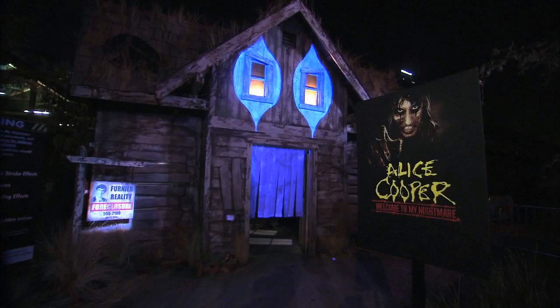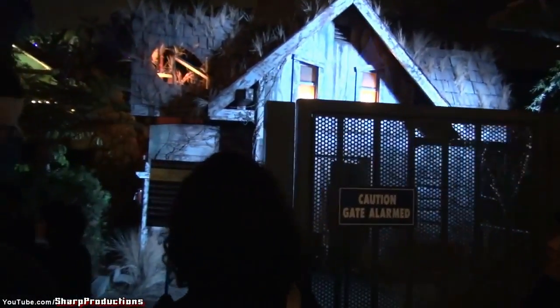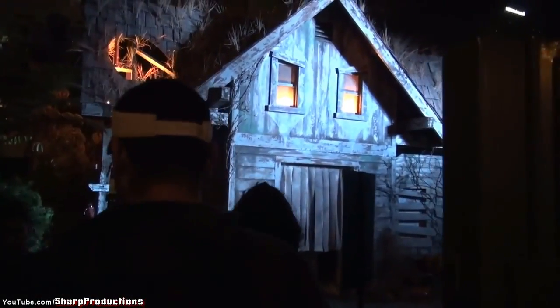Number 9 goes to Alice Cooper's Welcome to My Nightmare. I mentioned this in my top 10 HHN mazes video, but this was the first music-themed maze I ever went to, and the facade was just phenomenal. You walk into what looks like an abandoned, kind of Hawaiian-style house. I really liked that style, and just like La Llorona, it was another maze that looked really cool when lit up.